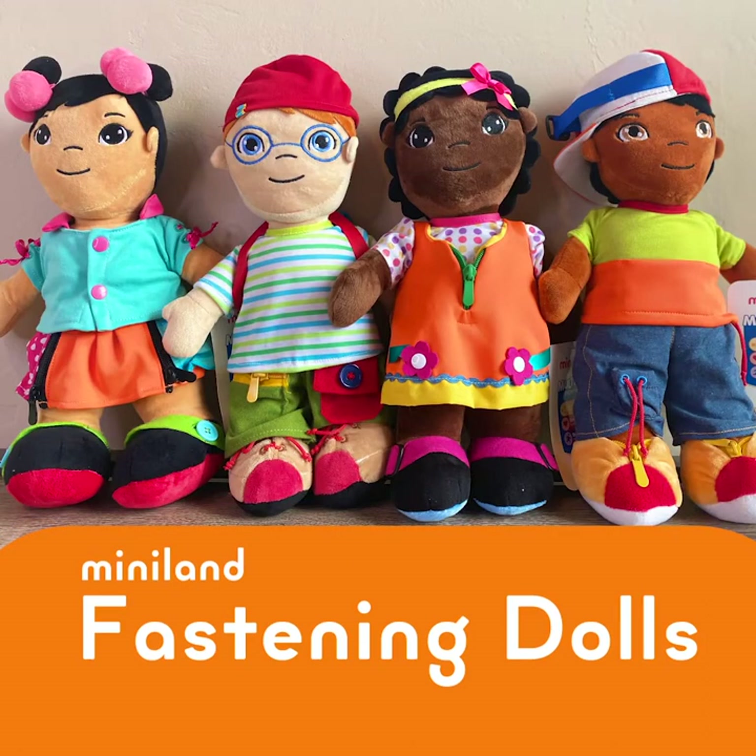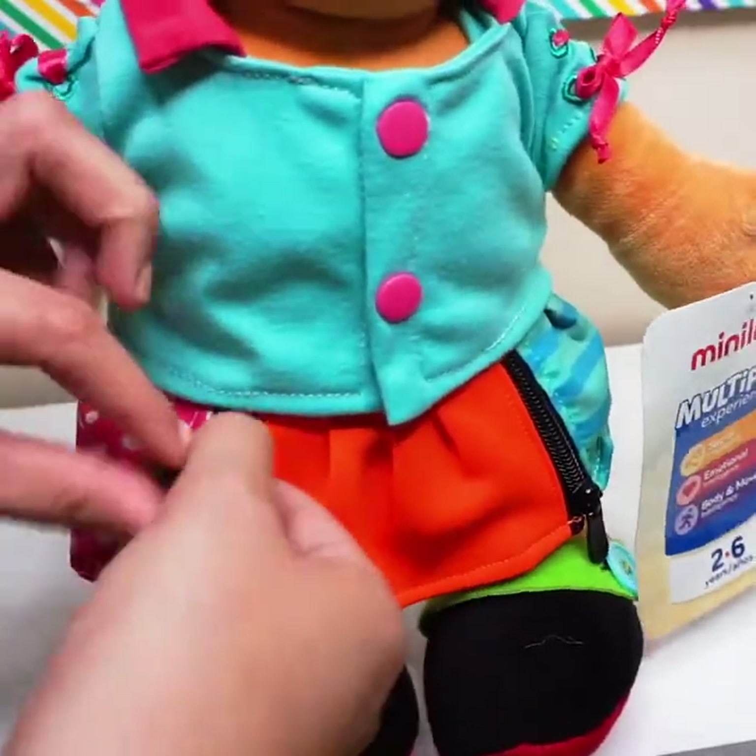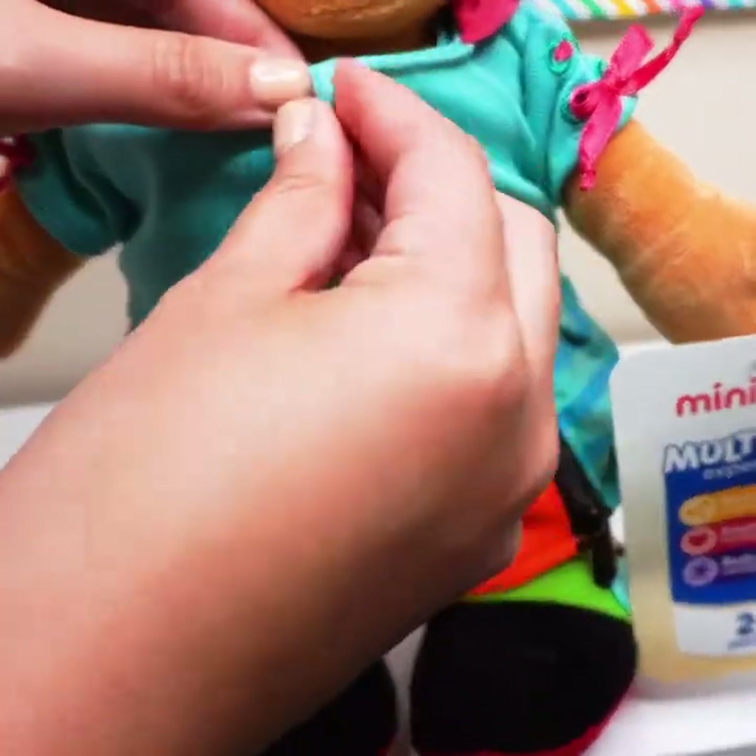Students can learn to dress and undress through doll play as they fasten zippers, buttons, buckles, shoelaces, and more.